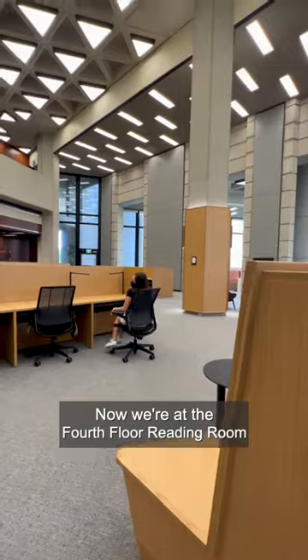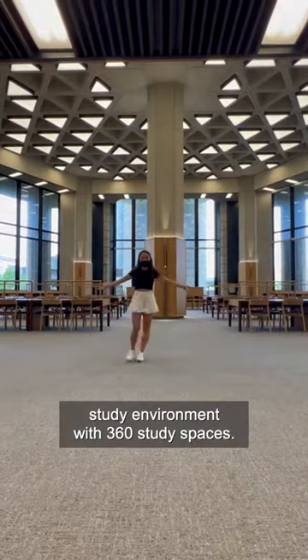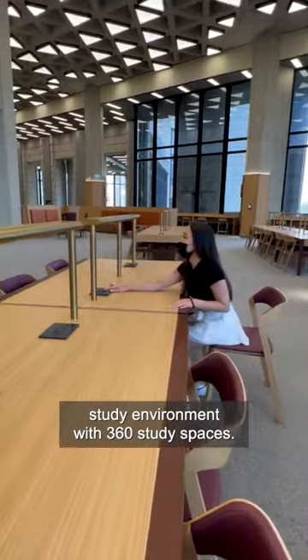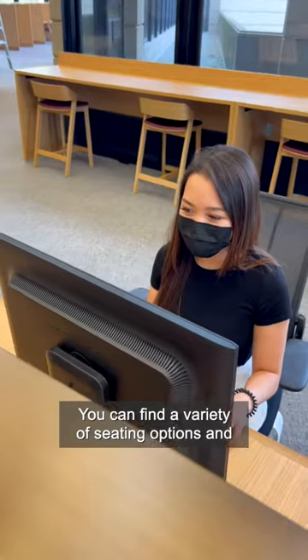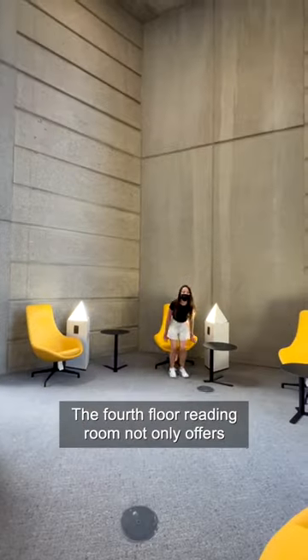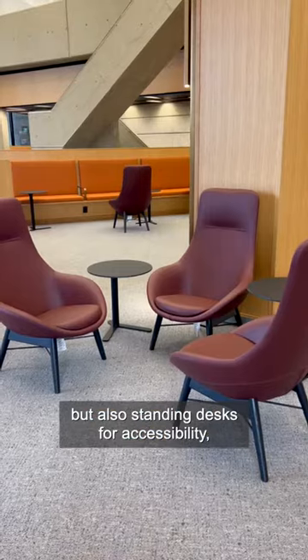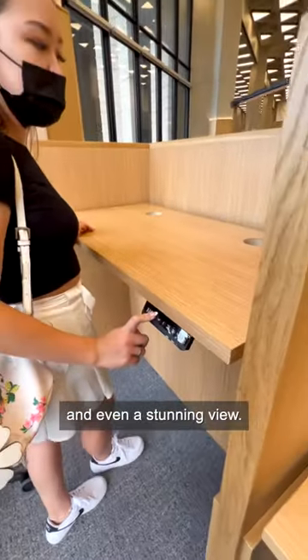Now we're at the fourth floor reading room. This area has been transformed into an accessible, student-centered study environment with 360 study spaces. You can find a variety of seating options and two light therapy lounges found at each apex for resting. The fourth floor reading room also offers standing desks for accessibility and even a stunning view.